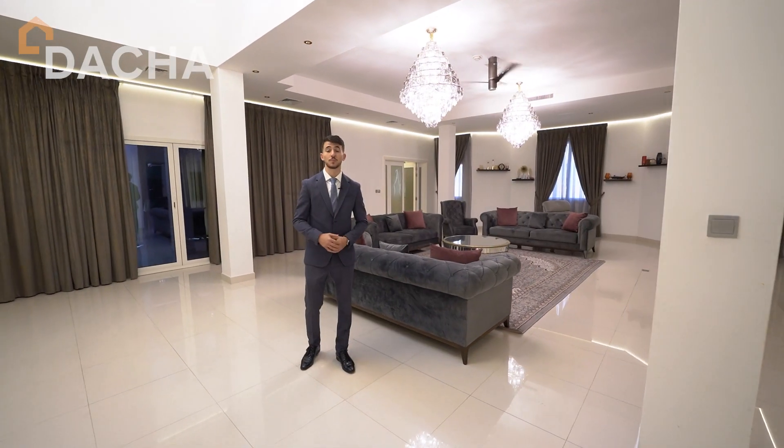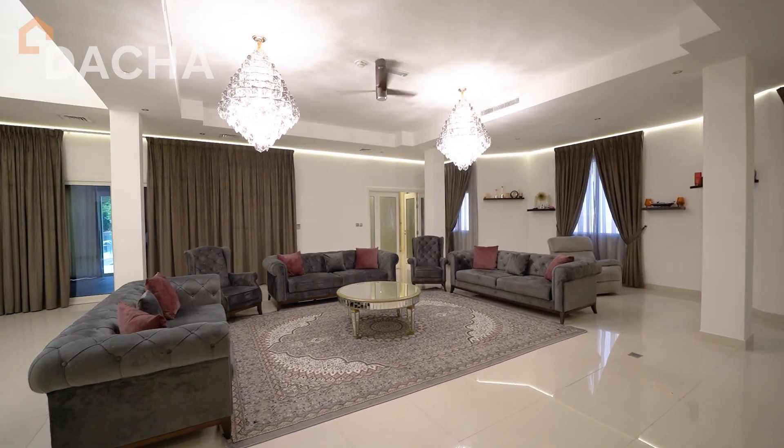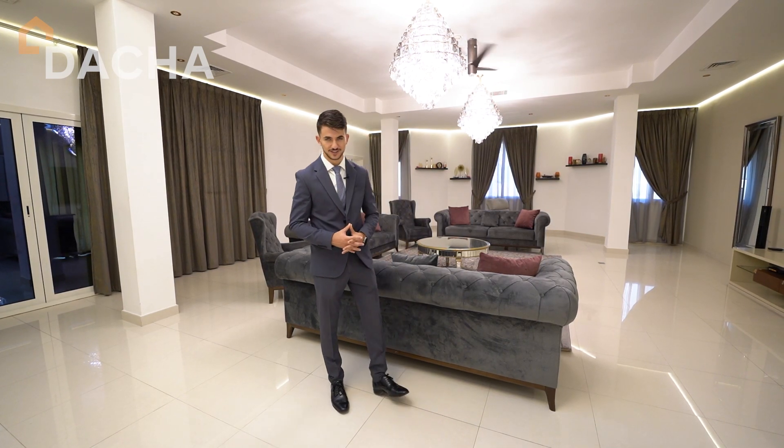We are now in the open-plan spacious living room that ensures a comforting and spacious living experience. This area consists of two dining areas and two living areas. Let me show you one of the dining areas.